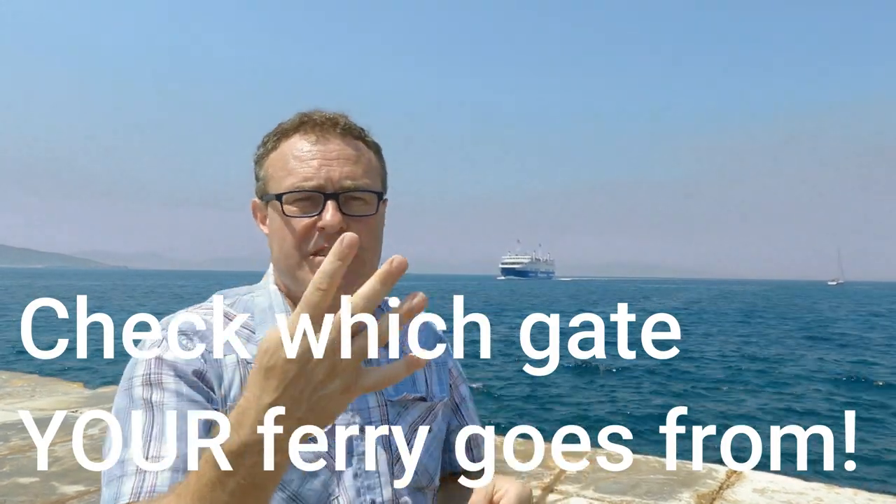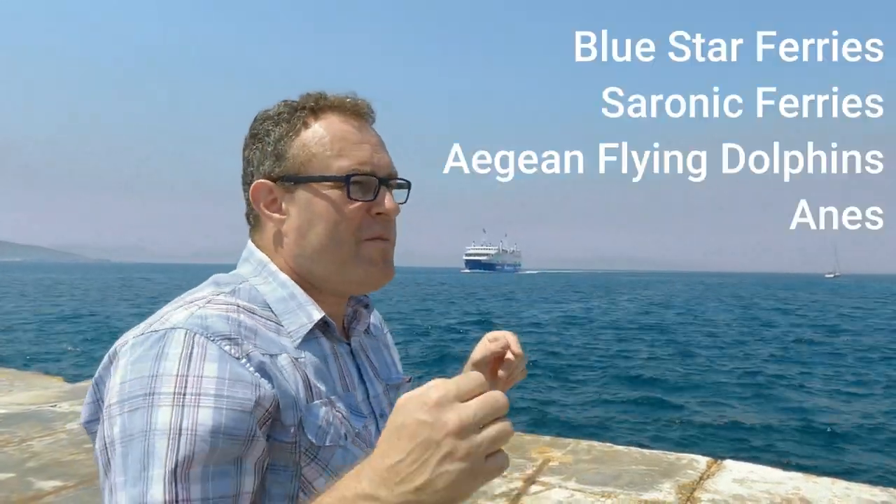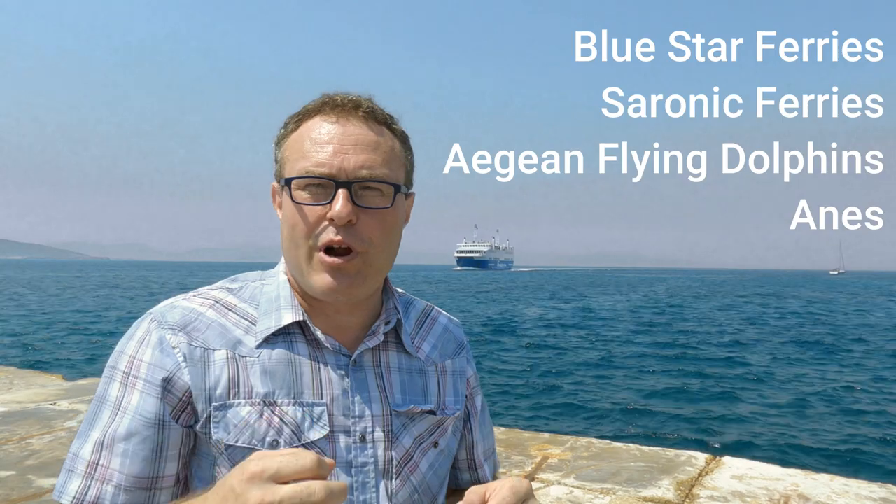There are four ferry companies and I will list them here. When you get the ferry from Piraeus port in Athens to Aegina, it takes around 40 minutes for the high-speed ferry or an hour and 15 for the slower one.